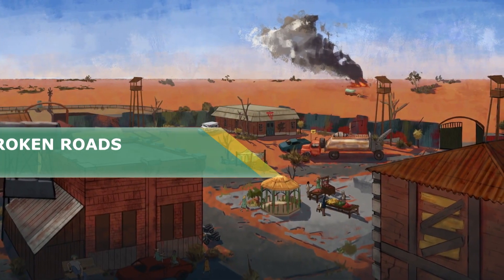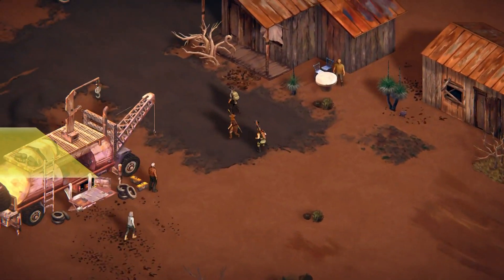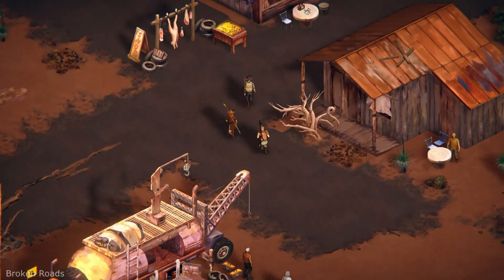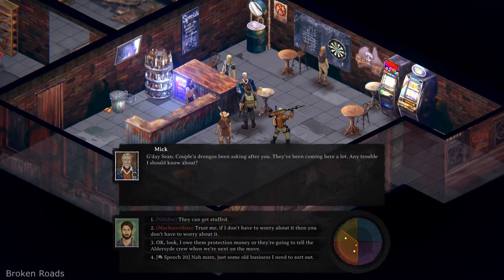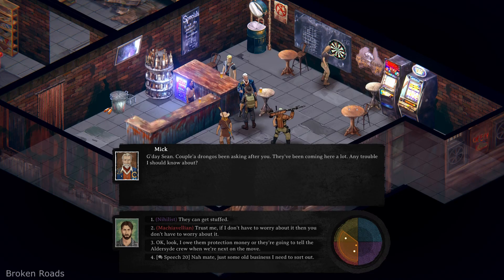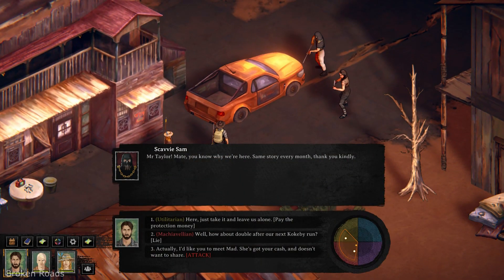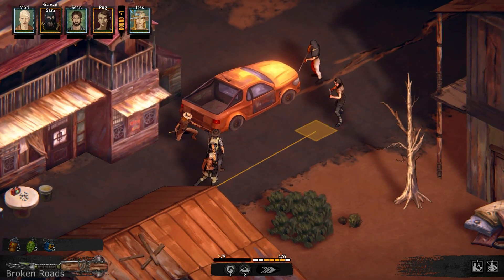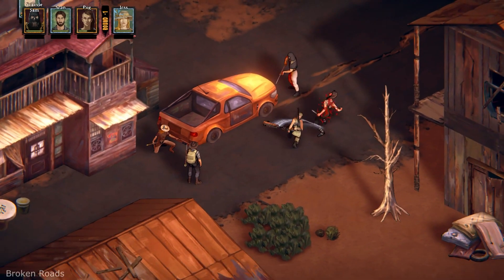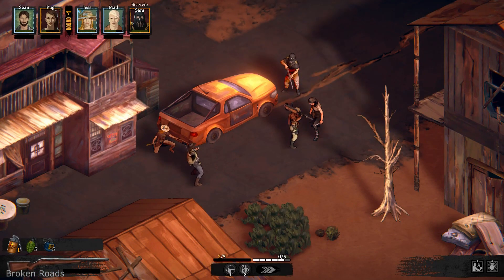Broken Roads is a narrative-driven RPG that brings exploration, strategic turn-based combat and meaningful philosophical choices. This time it's post-apocalyptic Australia with authentic Australian locations and environments — a land filled with spiders and koalas, as I see them from my Lithuanian perspective. To be honest, Broken Roads is more like a classic Fallout than Baldur's Gate, but it would be a shame to throw this game out of the list just because it has no dragons, elves or — yeah, I know what you like.